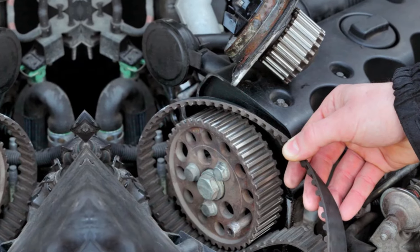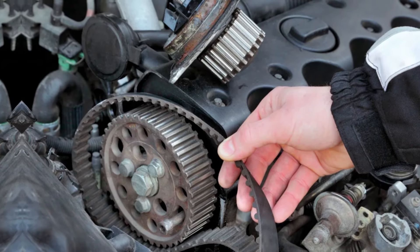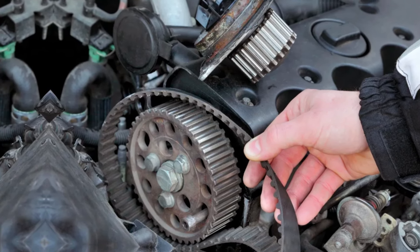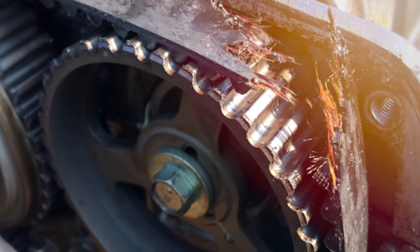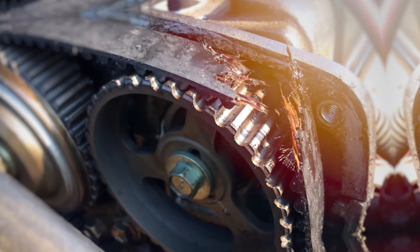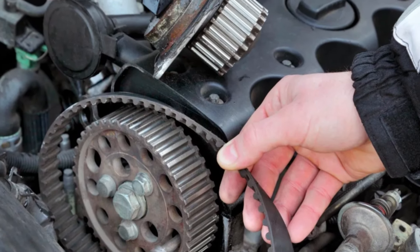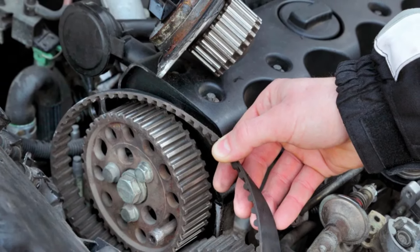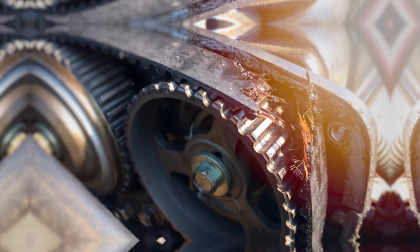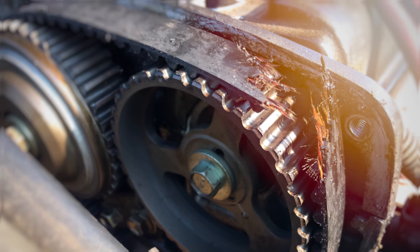Number four: Maintenance. Requires regular replacement, generally every 60,000 to 100,000 miles (96,000 to 160,000 kilometers), depending on the vehicle manufacturer's recommendations. If a timing belt breaks, it can cause severe engine damage, especially in interference engines where pistons collide with open valves. Number five: Cost. Generally less expensive to produce and replace compared to timing chains; replacement includes both the cost of the belt and the labor for installation. Number six: Durability. Susceptible to wear and tear over time due to exposure to heat, oil, and other engine fluids.